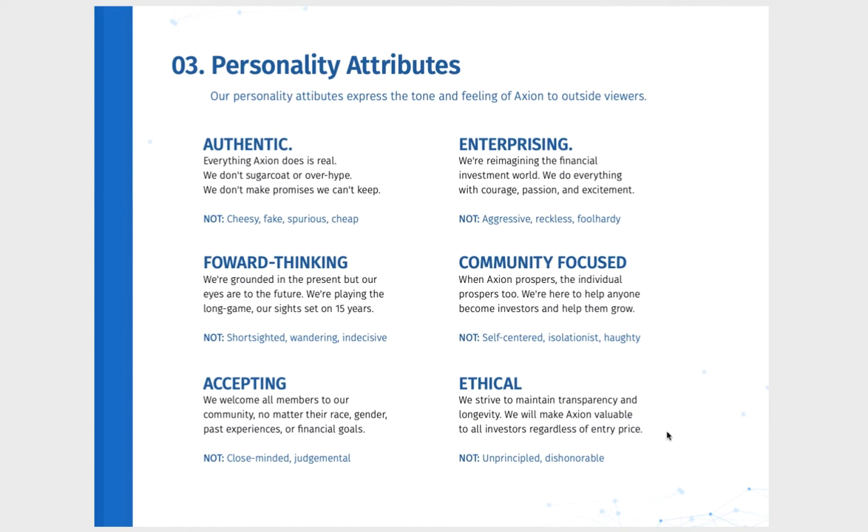The fourth attribute is community-focused: when Axiom prospers, the individual prospers too. We're here to help everyone become investors and help them grow. Axiom is not self-centered, isolationist or haughty. Axiom is accepting — welcoming all members to our community no matter their race, gender, past experience or financial goals. Axiom is not closed-minded or judgmental. And ultimately Axiom is ethical — we strive to maintain transparency and longevity and make Axiom valuable to all investors regardless of entry price. Axiom has demonstrated this throughout 2020 and into 2021.